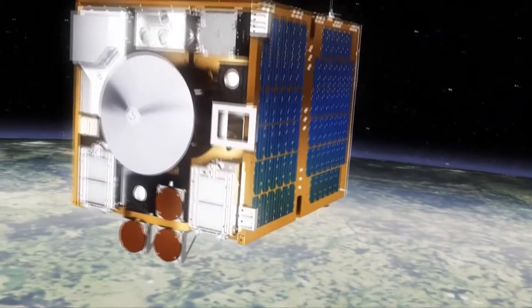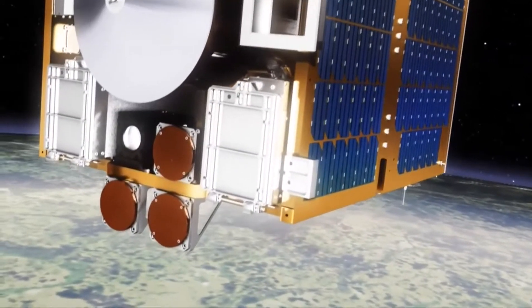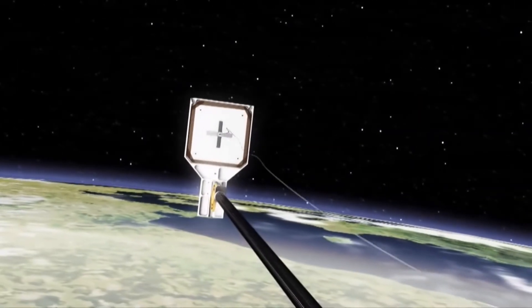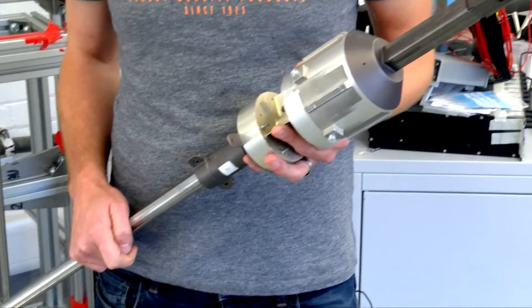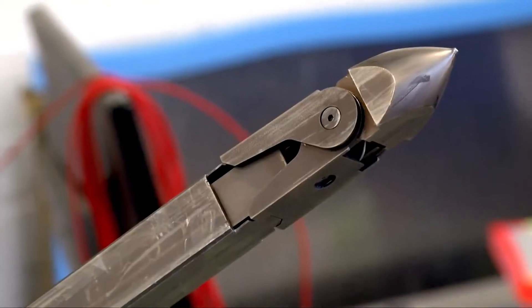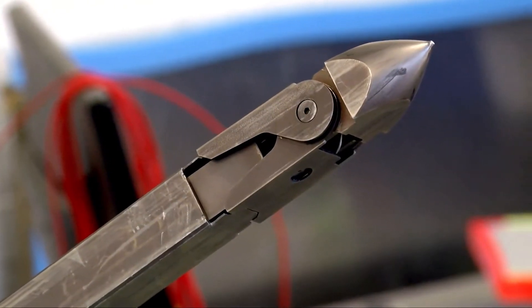The net isn't the only cleaning device the satellite has to test. Next up is the onboard harpoon. The harpoon that we've been developing — on the Remove Debris mission they're going to be testing the smaller brother of this one, to show that we can successfully capture a piece of space debris in space using a harpoon.